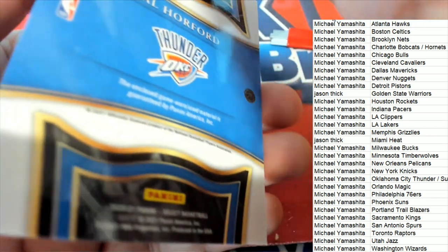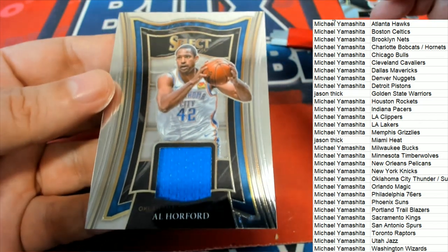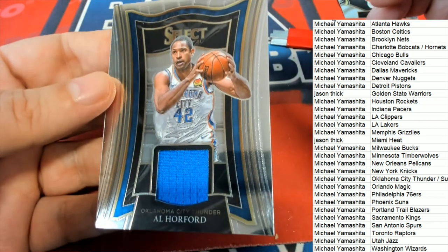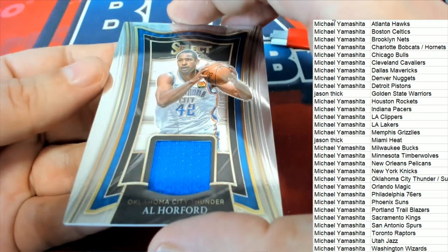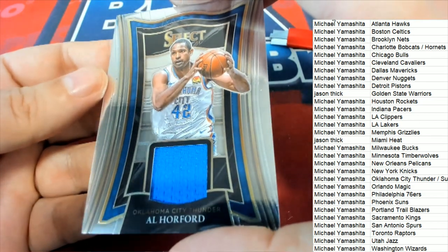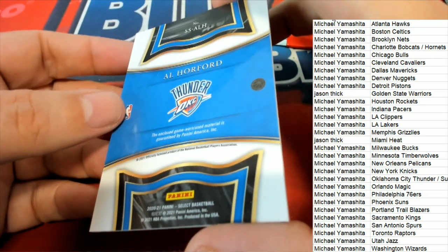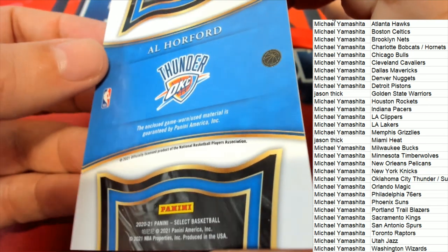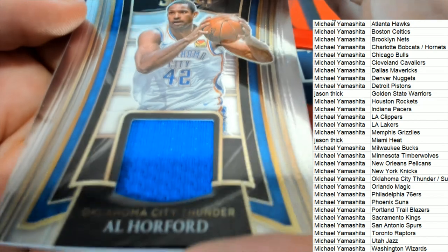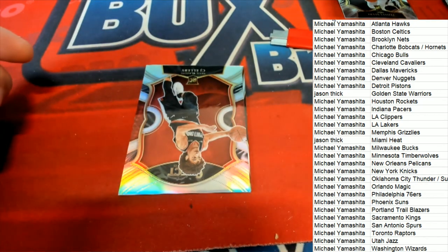It's an Al Horford OKC relic hit. Congratulations — that is coming out to Michael Y. Game-worn used material coming out of this pack break of Select.